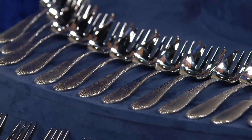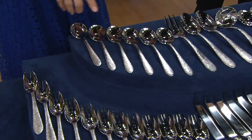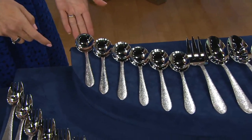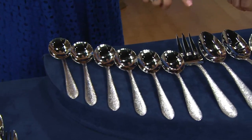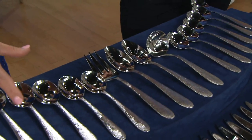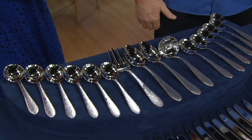This is my favorite — you're getting 12 soup spoons. Look at the size of the bowl on these; great for ice cream sundaes, cereal, and soup. You're also getting your serving pieces. It is not normal to get pieces at this top level — they're not typical in a set — but you're getting a meat fork.